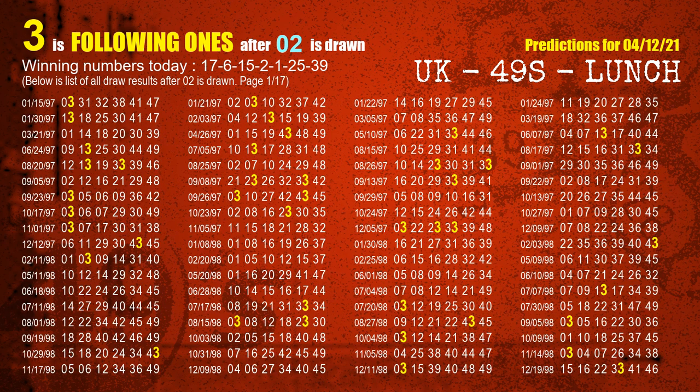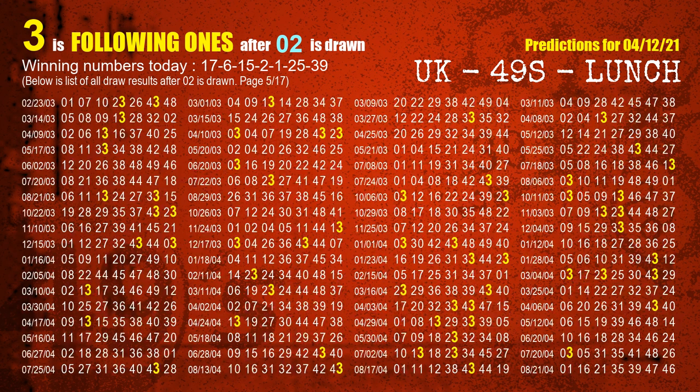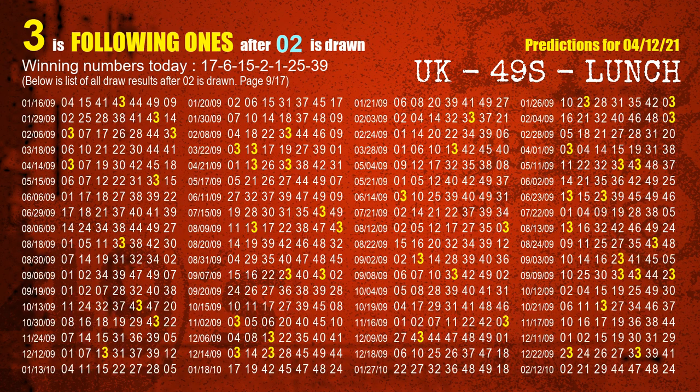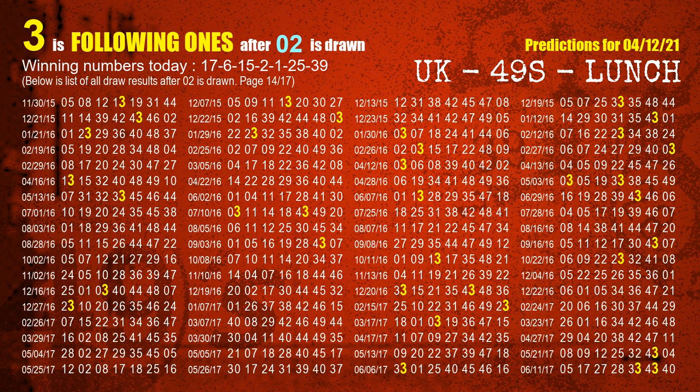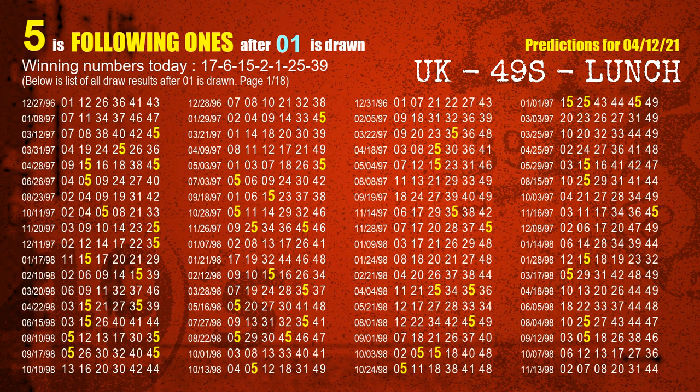The fourth winning number is 02. The most frequently following units digit is 3 when 02 is the winning number in last draw. The fifth winning number is 01. The most frequently following units digit is 5 when 01 is the winning number in last draw.